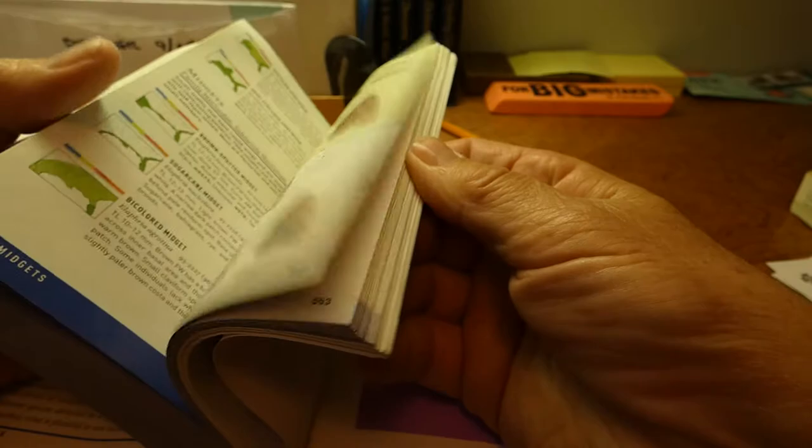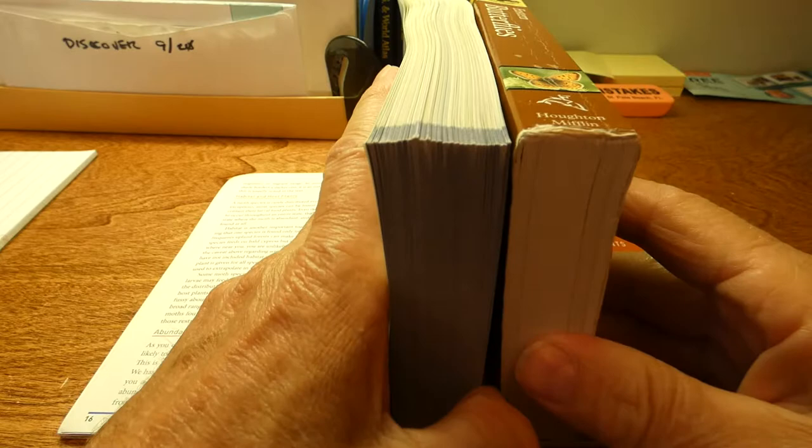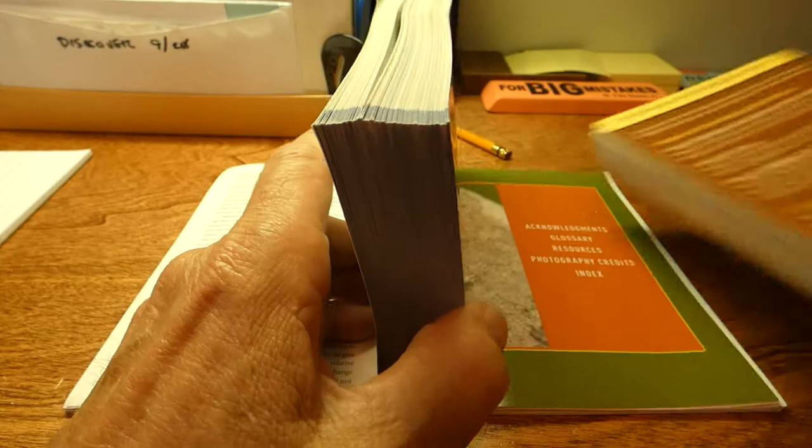As compared to the butterfly book, it's just as thick as the butterfly book. And this is just the Northeastern United States — the Southeastern is pretty much the same way. It starts way up there and goes pretty much all the way to the back of the book. Here's the Eastern United States, the whole book — it actually looks almost thicker than the Eastern United States butterflies.